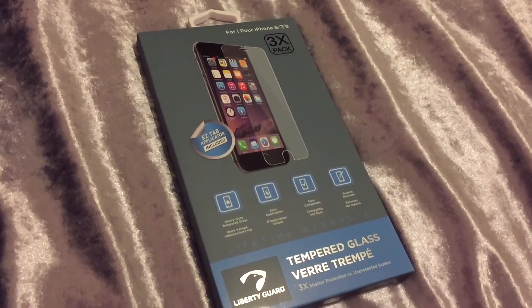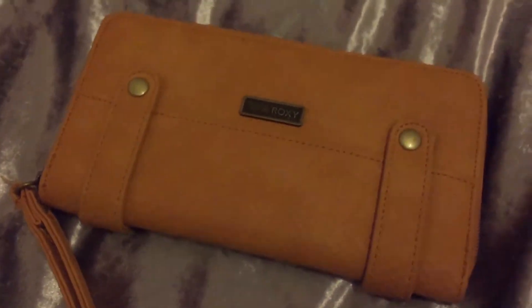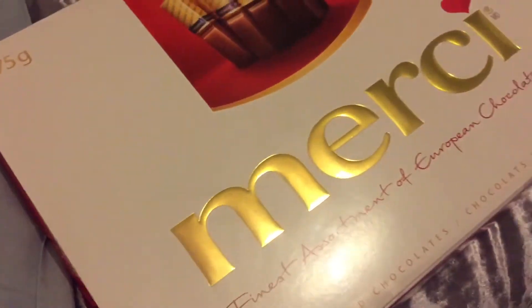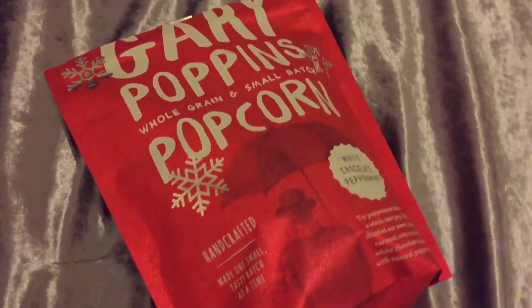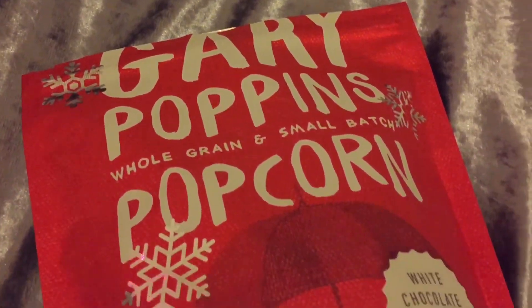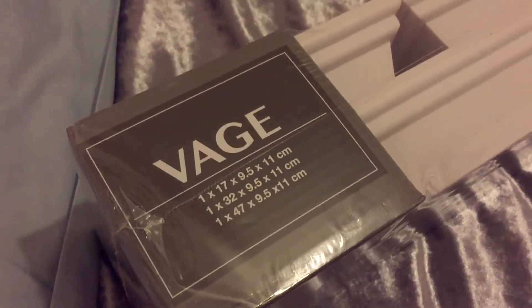The next gift I actually bought myself — tempered glass screen protectors, a three-pack, because I really needed new ones for my phone. I also got this little purse from Roxy — it's cute, I have a bunch of these so I have another one to add to the collection. I got really excited when I saw a big Merci chocolate box — I wanted one of these forever. I also got myself Mary Poppins popcorn in white chocolate peppermint — I've already tried it and it's pretty good.